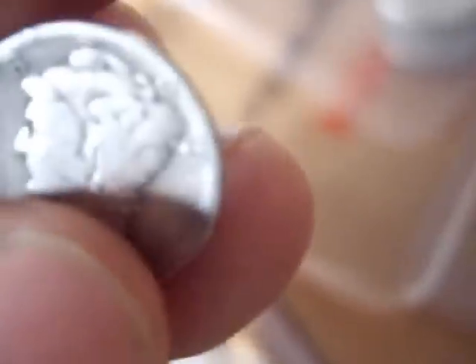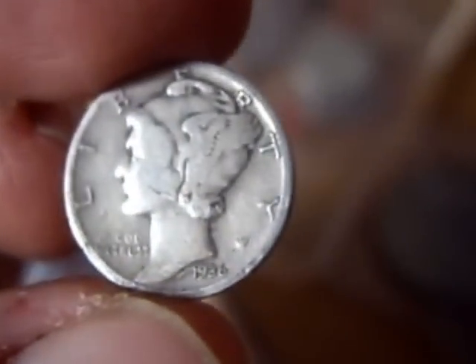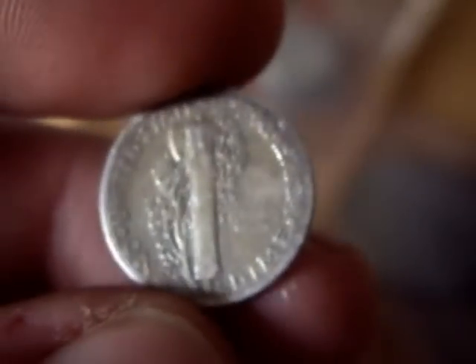Then I picked up a Mercury Dime — it is a 1936 Mercury Dime. Fine condition. Not too bad. I haven't got one of those yet.